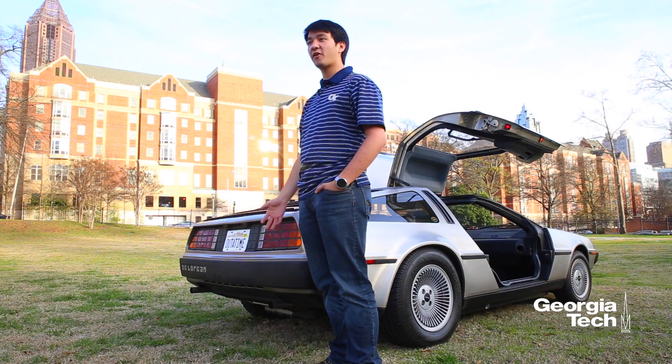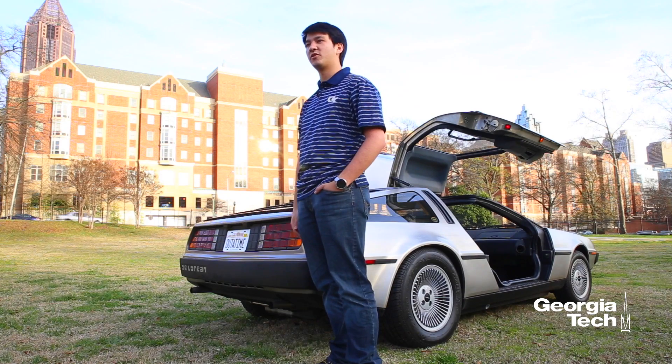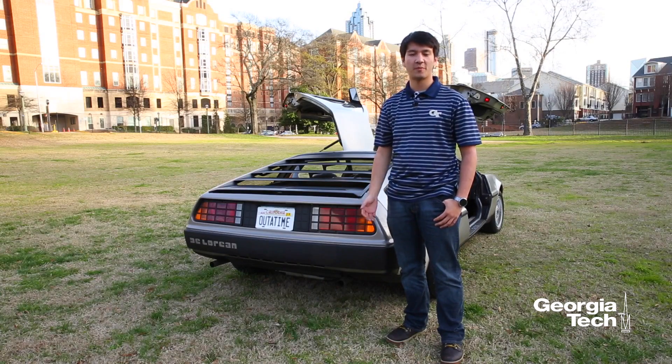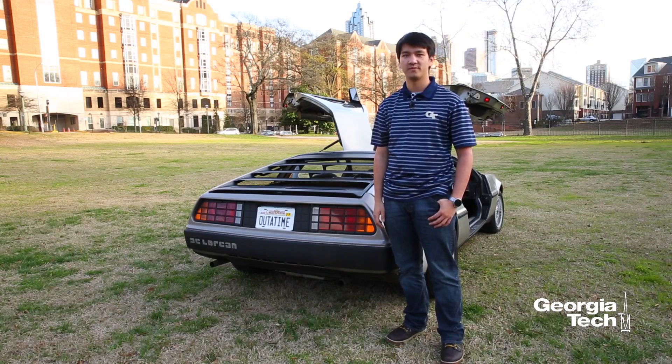That technology I developed is currently patent pending and will be used in assembly plants across the world. So far, I've been really thankful for the opportunities that came from the career fair and the relationship that Georgia Tech has with industry. I always knew that I wanted to work with cars, and this opportunity with GM has helped me realize that I'm heading in the right direction. I'm extremely proud to be a student at Georgia Tech, and I hope to continue my work in the automotive industry in the future.